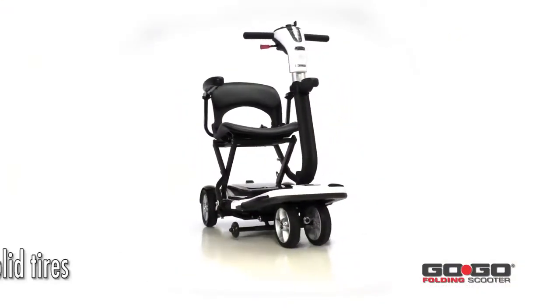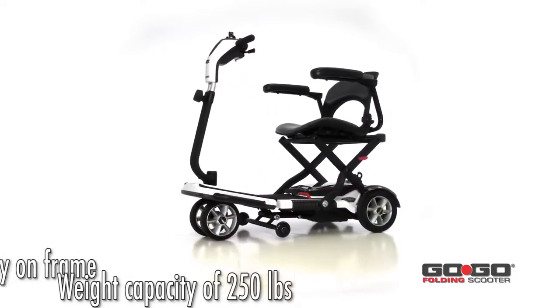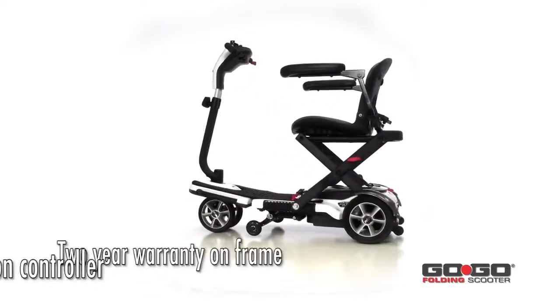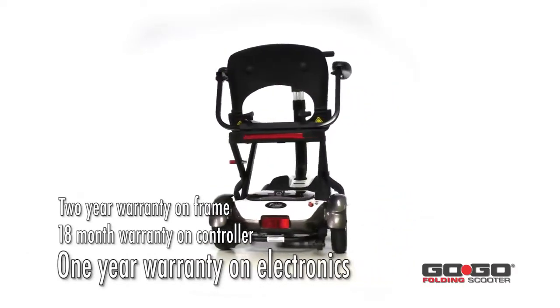The GoGo folding scooter comes in white and has solid tires and a maximum weight capacity of 250 pounds. It has a two-year warranty on the frame, an 18-month warranty on the controller, and a one-year warranty on the electronic components and chargers.